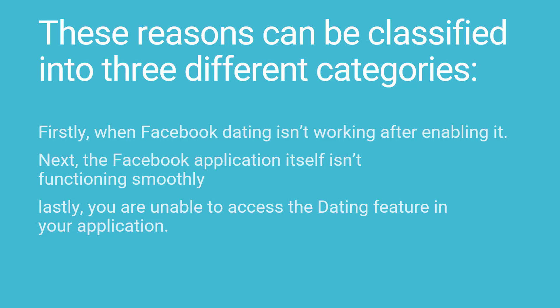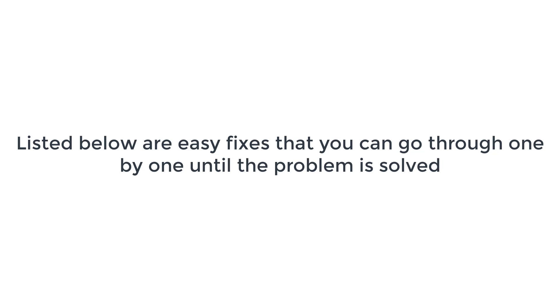These reasons can be classified into three different categories. Firstly, when Facebook dating isn't working after enabling it. Next, the Facebook application itself isn't functioning smoothly. Lastly, you are unable to access the dating feature in your application. Listed below are easy fixes that you can go through one by one until the problem is solved.